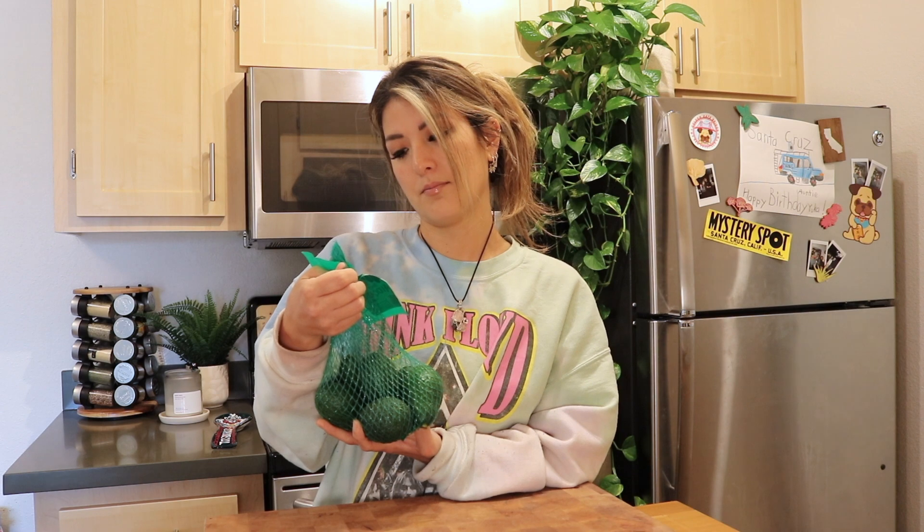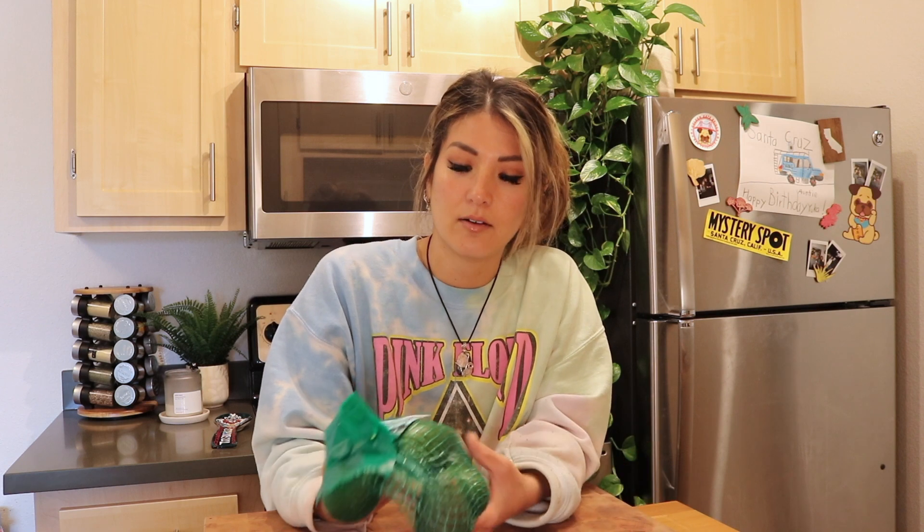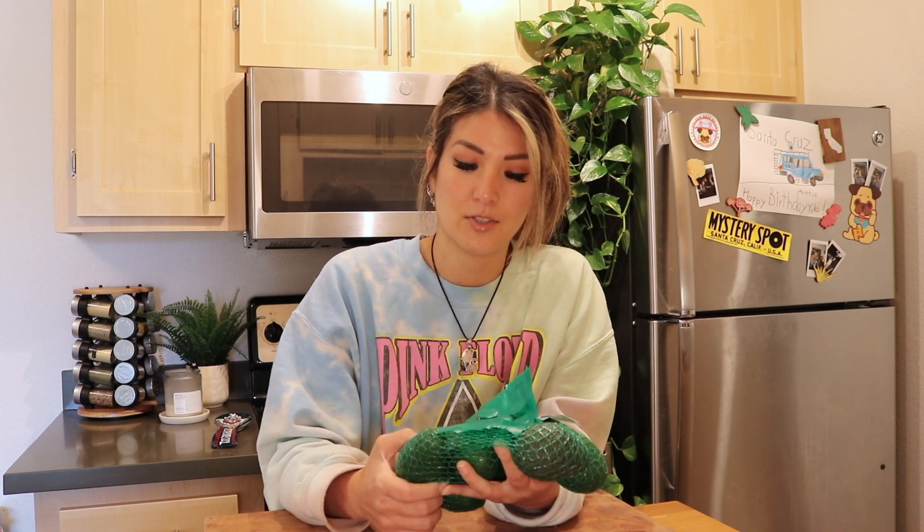Next I got some teeny tiny avocados from Trader Joe's. What I like about these is that if you ever cut a massive avocado, slice it in half, put it in the fridge, and forget about it — by the time you find it again it's completely rotten or brown. These tiny ones are a good size for one serving. I like to throw them in smoothies, add them to wraps or sandwiches, on top of a chipotle bowl, or make guacamole. Avocados are super versatile and a great source of healthy fat.